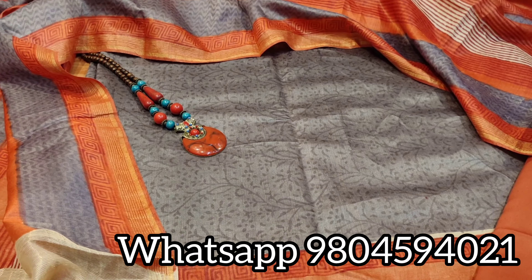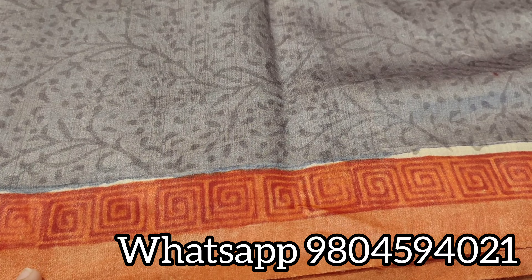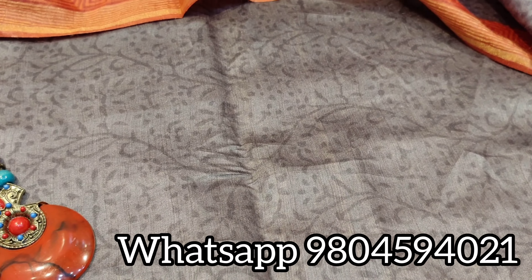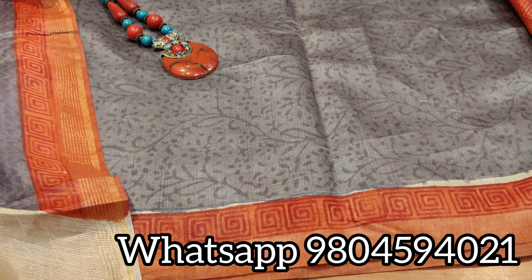Coming to the dress material, the top is in pure tasar munga silk — see the beautiful fabric and the shine of the fabric. It is pure silk, hand block printed, natural dyed in gray color. 2.5 meters is the length of the top.